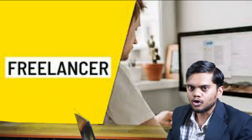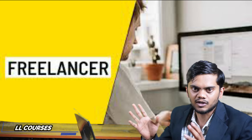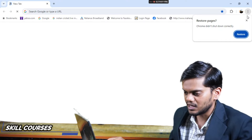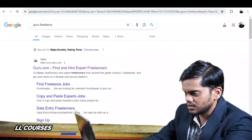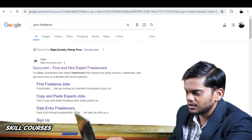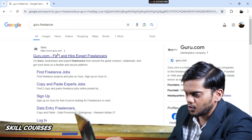If you don't have knowledge about freelancing, click the I button and watch that video. I will go to Google Chrome and type 'guru freelancing.' You can see the website — I will click on this first Guru.com website.